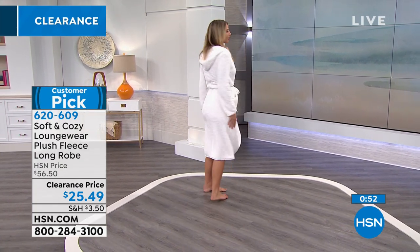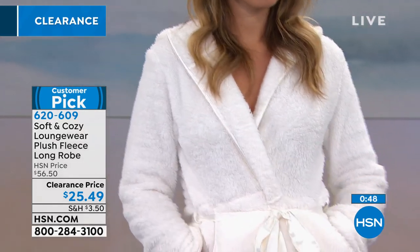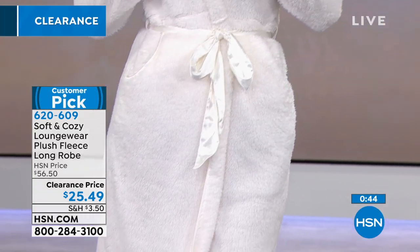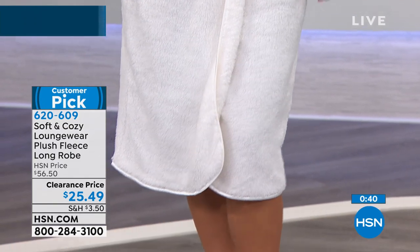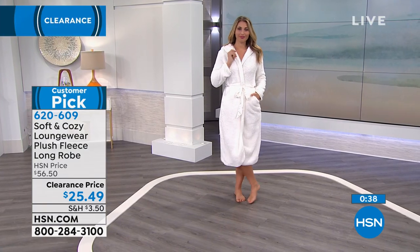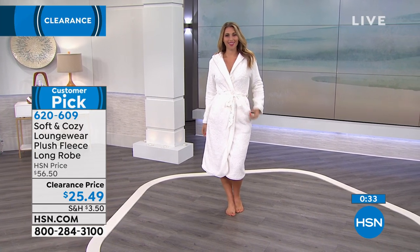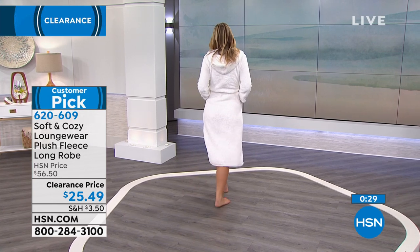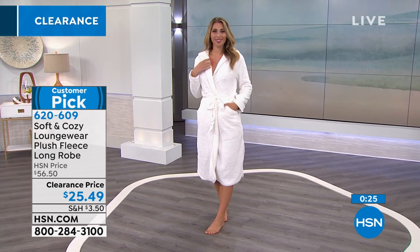Think ahead to holidays — think nieces, granddaughters, aunts, mothers, and sisters. Robes are one of the best gifts you can give somebody because you don't have to know their exact size. You can kind of guess, since it's very forgiving in a robe. Most of us want a robe that's a little bit oversized — that's what a robe is for, to really relax and enjoy a little pamper moment.